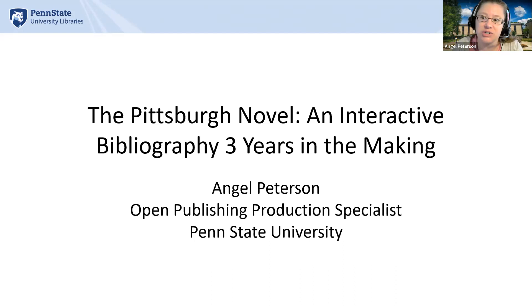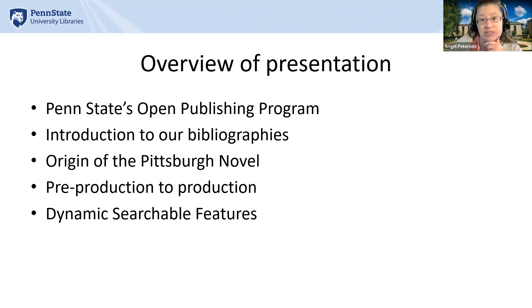Hi everyone. Thank you for having me. My name is Angel Peterson, and my pronouns are she/her. I work for the Penn State University Libraries as the Open Publishing Production Specialist. Thank you all for coming to my presentation, 'The Pittsburgh Novel and Interactive Bibliography: Three Years in the Making.'